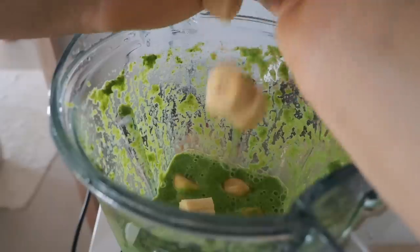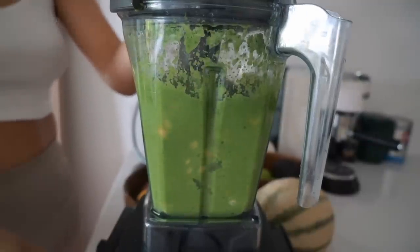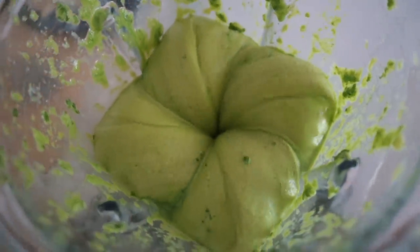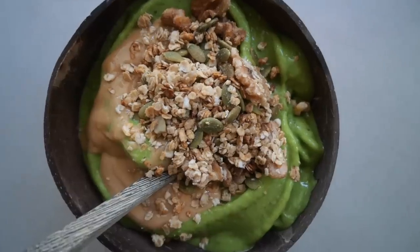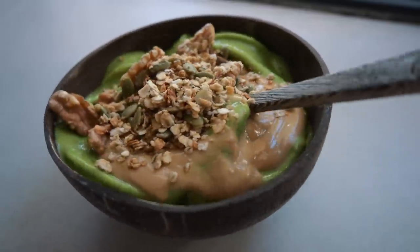Now I'm adding the frozen bananas and frozen mango. I make the greens first because I don't want big chunks of green kale in the ice cream. Then you just blend it up into a nice and smooth ice cream consistency and pour it into bowls, adding some peanut butter and homemade granola. This is one of my favorite breakfasts — I just love having cold foods at the moment.